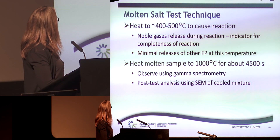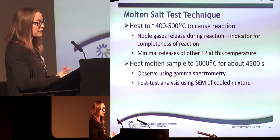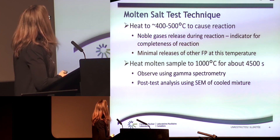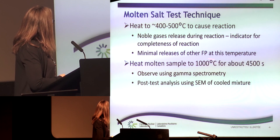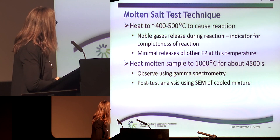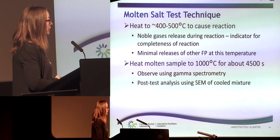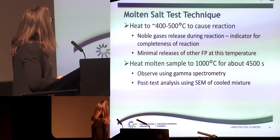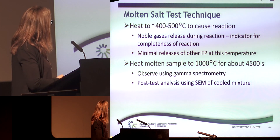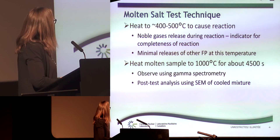During the first heating to boost temperature, we observed that the noble gases were released during this reaction, and for us that was a sign that the conversion was completed. The other fission products were not released under these initial conditions. Then the molten salt sample was exposed to 1000 degrees C for about 4500 seconds, and it was observed in a tube furnace by gamma spectrometry. We were detecting the fission nuclides via gamma spectroscopy, and post-experiment analysis using SEM and chemical element analysis would follow.